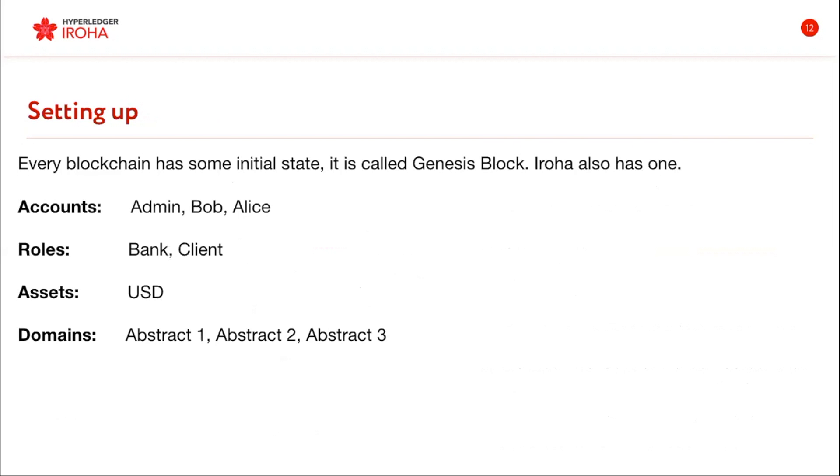We'll have three accounts: an administration account, Bob's account, and Alice's account. Then they will have two different roles — bank for administration and client for Bob and Alice. There will be assets like United States dollars, and there will be three domains. On the Eroha level it's abstract one, abstract two, and abstract three — H1 is basically the bank here.